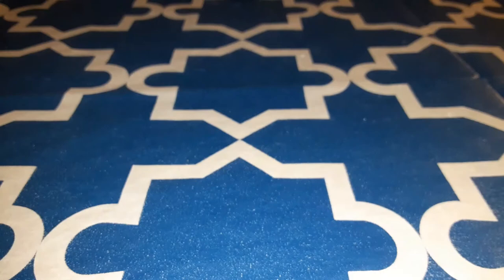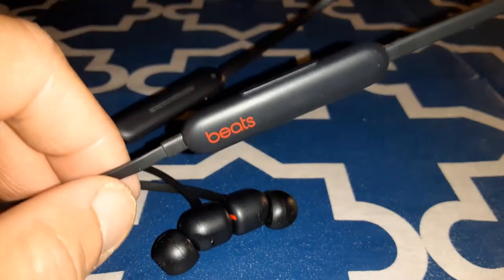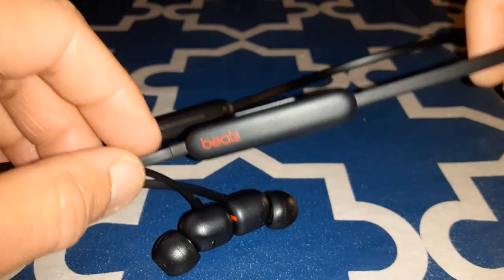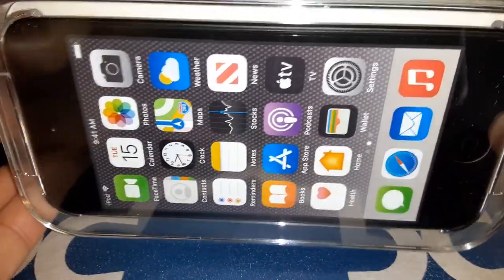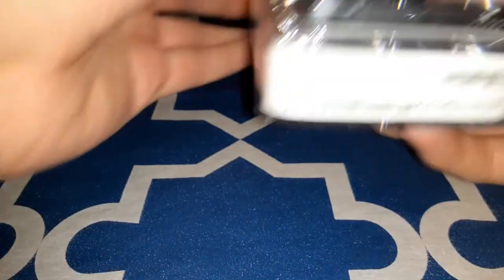On another note, I'm already impressed with the Beats Flex — these are one of the most underrated earbuds I've reviewed on my channel, and they're owned by Apple as well. Now let's turn up the hype levels for the iPod Touch!